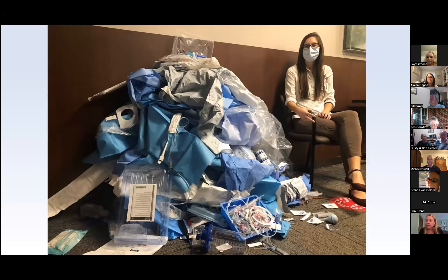According to Practice Green Health, hospitals generate about 46 pounds of waste per patient day. This is our sustainability program manager sitting next to 46 pounds of medical waste. For perspective, we have 229,000 patient days per year, so every day there's a head in the bed, we generate this volume of waste across the system.